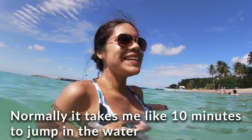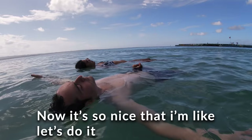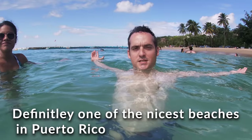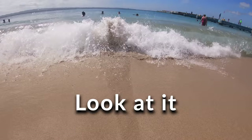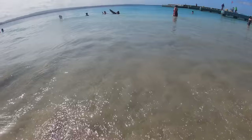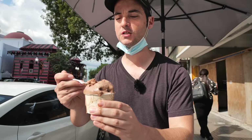It normally takes me about 10 minutes to psych myself up to jump in water, but it's so nice I just went for it. Definitely one of the nicest beaches in Puerto Rico — great for a day trip if you're a tourist, easy parking, and just look at it.